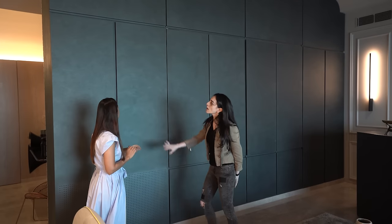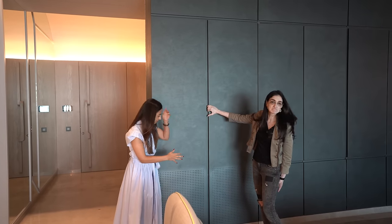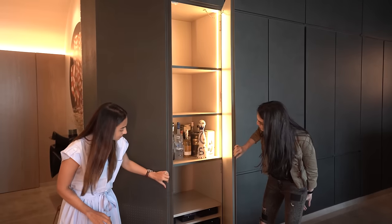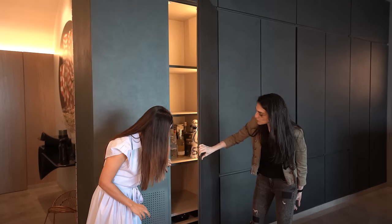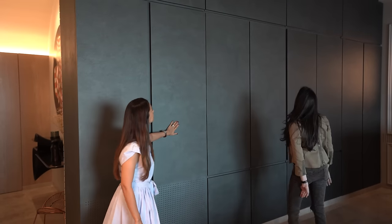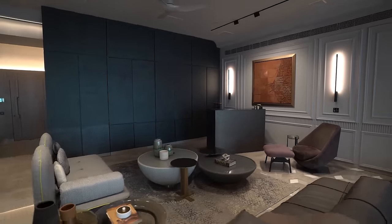We then have this large cabinet which has multiple things behind it. It has ventilation so all your electricals and the heat from them can come out, and just storage. It's finished in this beautiful metallic kind of sheen. This needed to be a space for watching TV when you are in this space.